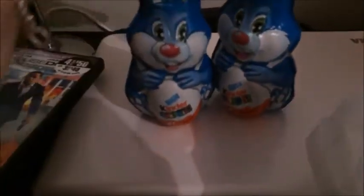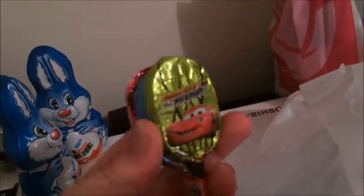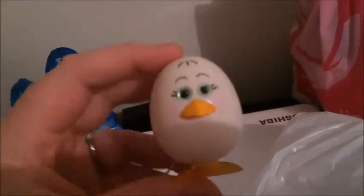Then we went to Big W and got two of these Kinder Surprise chocolates as backup — they'll probably go to my sister and her boyfriend. Oh no, that one's all cracked! Mia also picked this out, which she can have if she's good. We got her this for her Easter basket too — you just wind it up and it moves, which is really cute.